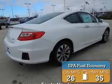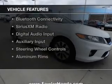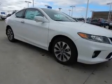Great fuel efficiency saves you money by requiring fewer trips to the gas station. The features include a power sunroof, electric trunk, leather seats, heated seats, and Bluetooth connectivity.